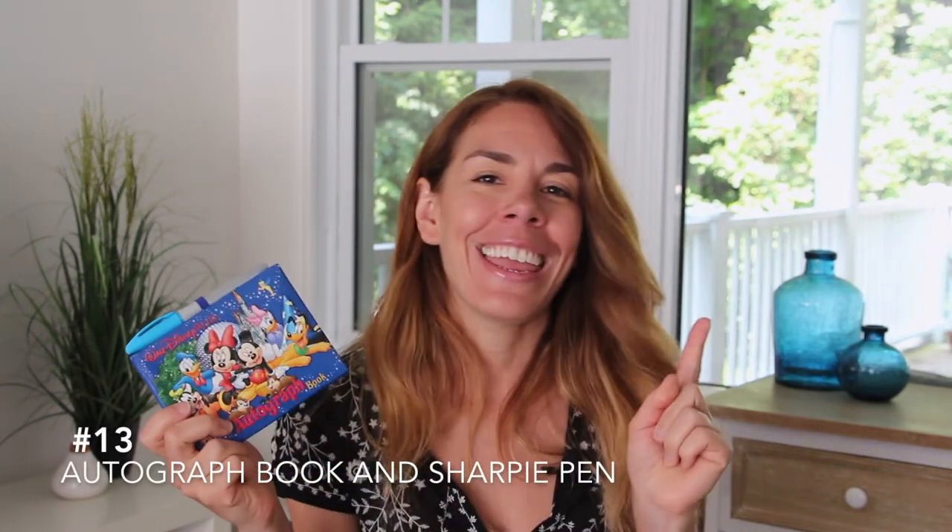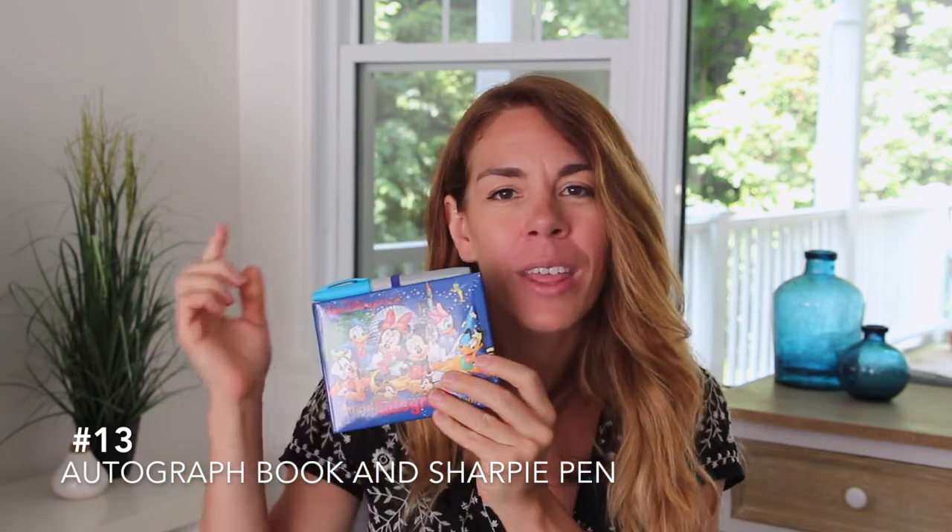Number thirteen on the list is not a necessity but it's something my kids have enjoyed over the years — an autograph book with a big Sharpie pen. It makes for a great souvenir book; they bring them to the parks every year and get them signed by different characters. You want to make sure you bring one of these thick Sharpie pens because some of the characters have trouble holding on to smaller pens, and this one's thick enough for them to hold and sign the book.